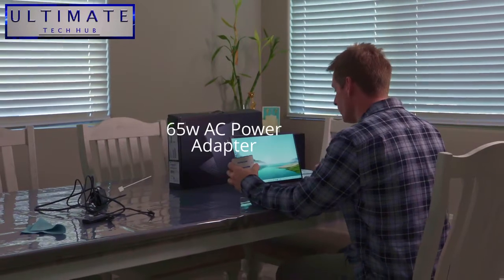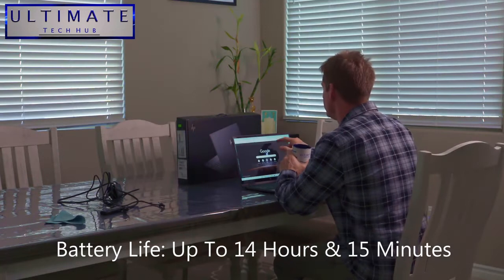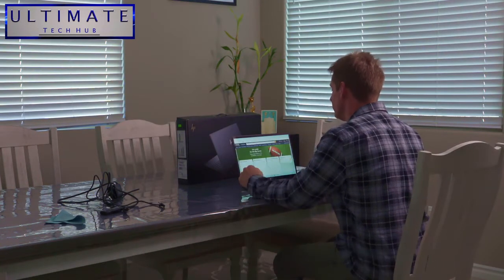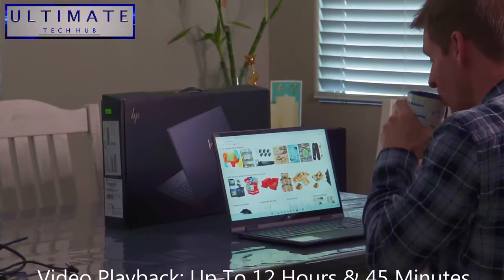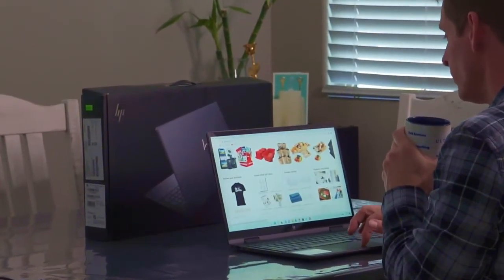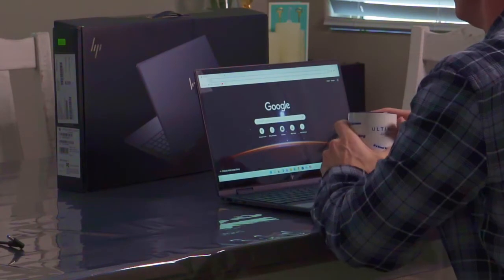This laptop charges with a 65-watt power adapter. The battery life on a full charge is over 14 hours with mixed use and over 12 hours of video playback. We charged our laptop right out of the box and have yet to charge it again — and we're on day three. That's pretty impressive, because battery life is my one pet peeve about laptops.